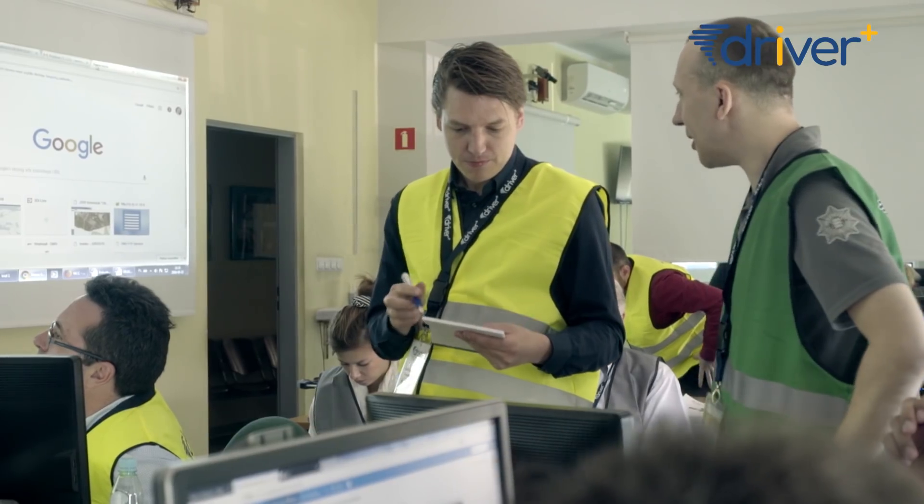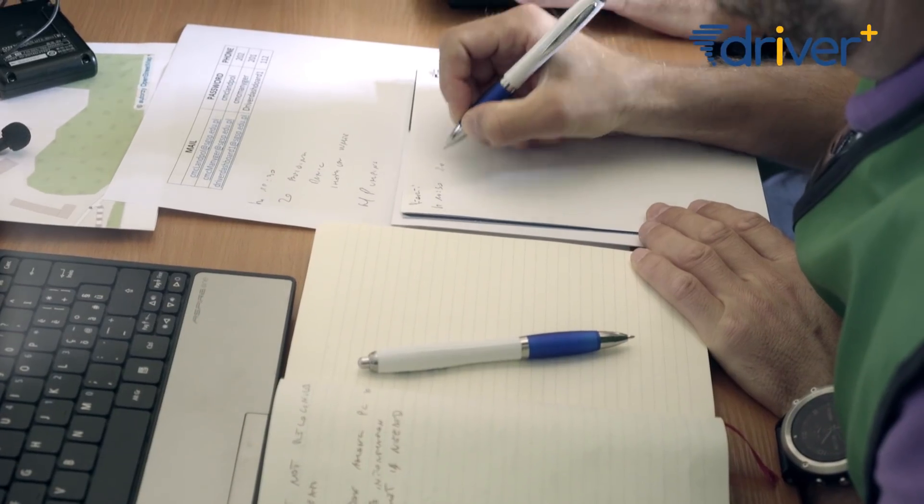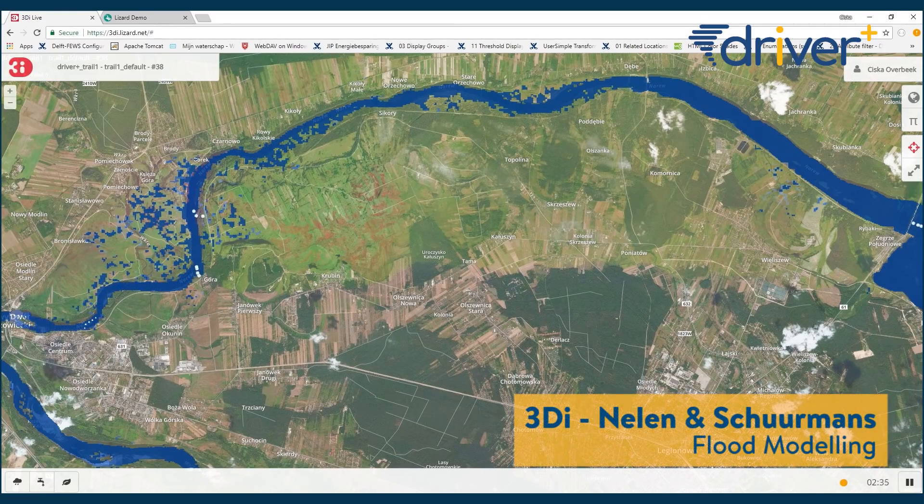In crisis management situations it's very important to have a common operational picture and raise awareness for all stakeholders involved in managing a crisis, to get a good view over what's really happening. 3DI gives a very good overview of how a flood is evolving and how the water actually flows during a flood.